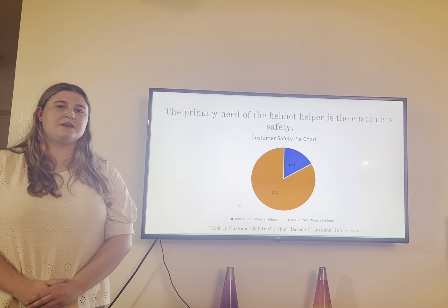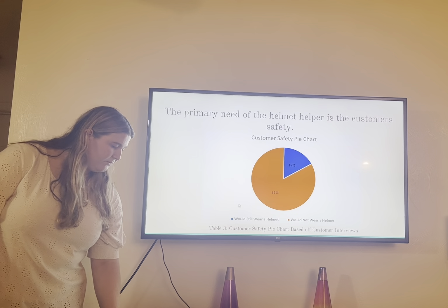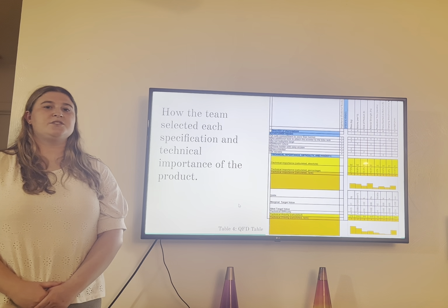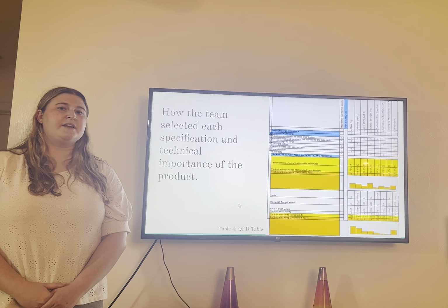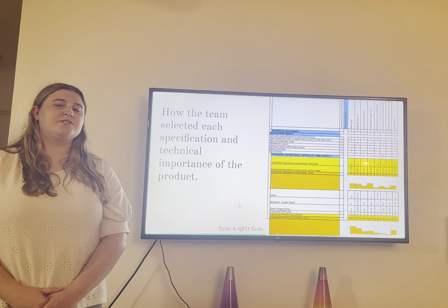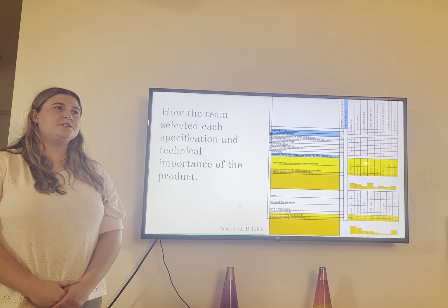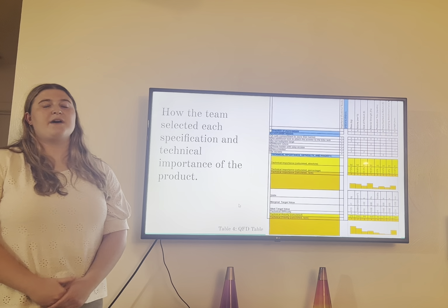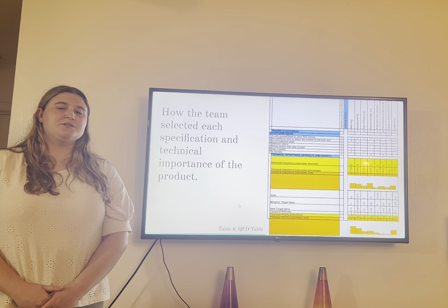We were able to determine that the primary need of the helmet holder is the fact that customers need a place to put their helmet in order to have a reason to wear one, because most people will not wear a helmet unless they have a place to put it. As shown in our pie chart, we determined that 83% of people would not wear a helmet if they did not have a place to put it, because they won't lug it around all day and worry about it getting stolen. This definitely shows that there is a reason for our product and that safety comes first.